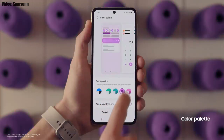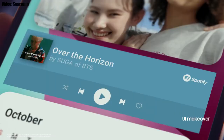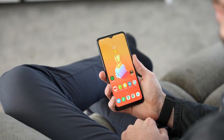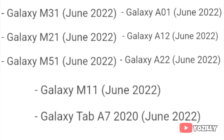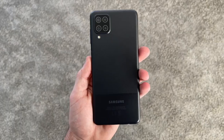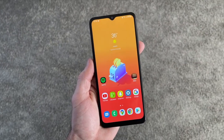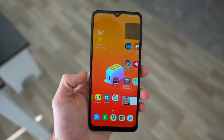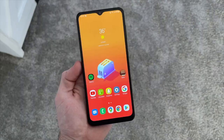There will definitely be a lot more changes and features in One UI 4.0 that can't all be covered in this short update video. As Samsung mentioned in this roadmap, all of these smartphones and tablets will start getting the Android 12 update in June 2022. An exact release date isn't available, but you will see the Android 12 update on your Galaxy smartphone or tablet by the end of June 2022.